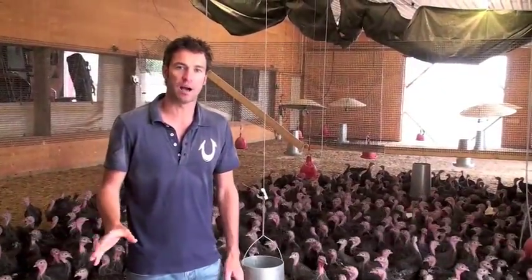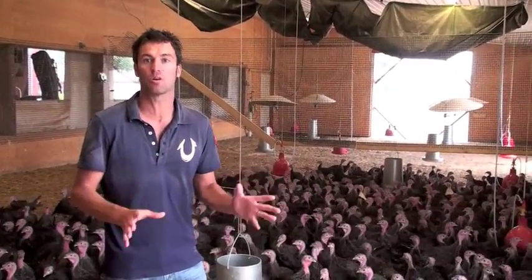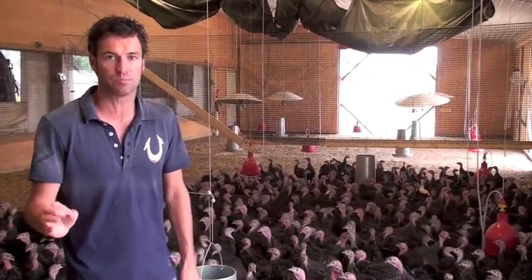We're in a different barn now. This is the brooding barn. These are about eight weeks old. Now these are the heritage breed birds — these are the bronze-breasted turkeys. As you can obviously tell, totally different than the whites. This is the classic heirloom bronze-breasted bird.